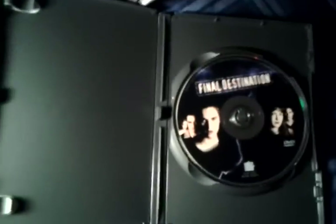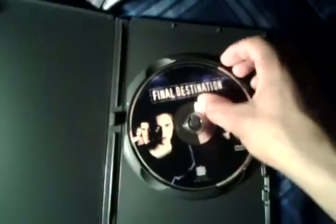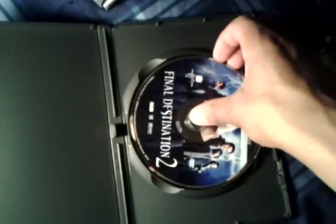This is really interesting. When you open it, the first thing you see is just the first movie. But as you continue to go down, they've actually got these underneath each other — that's the second one, then the third one, and the Final Destination fourth one's on the bottom.